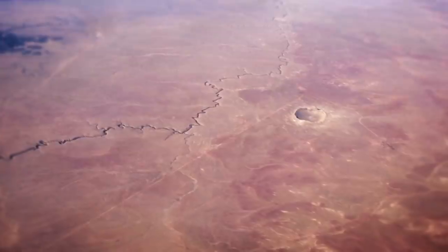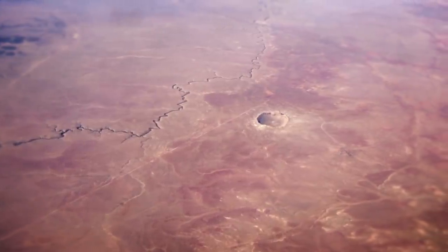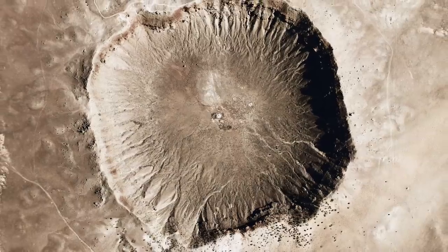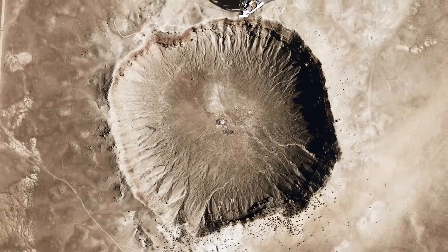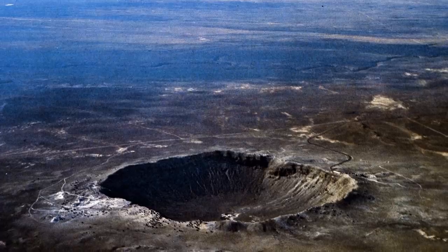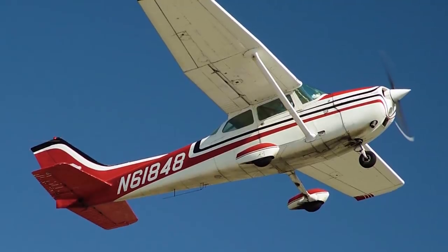Other much older meteor craters around the world are far less preserved due to age and wind and water erosion. The relatively young age of Meteor Crater paired with the dry Arizona climate have allowed it to remain in nearly pristine condition. Despite attempts to make it a public landmark, it has always remained on private land and is not protected as a national monument — though it was designated a National Natural Landmark more than five decades ago. During the 1960s and 70s it was used as training ground for the Apollo moon missions.